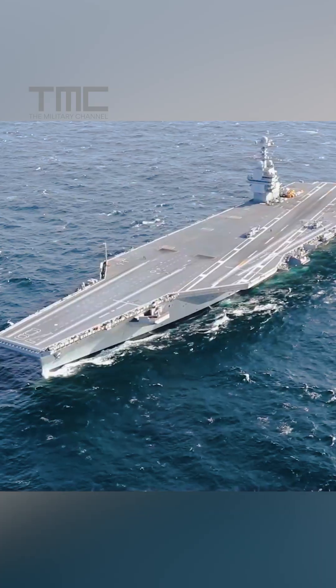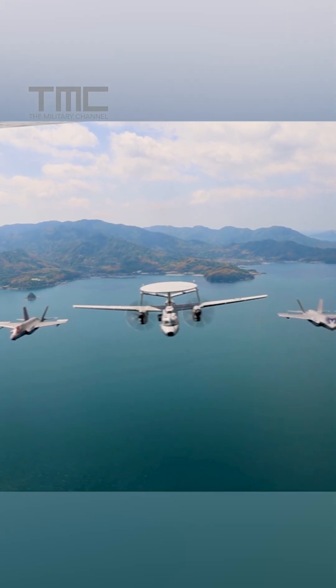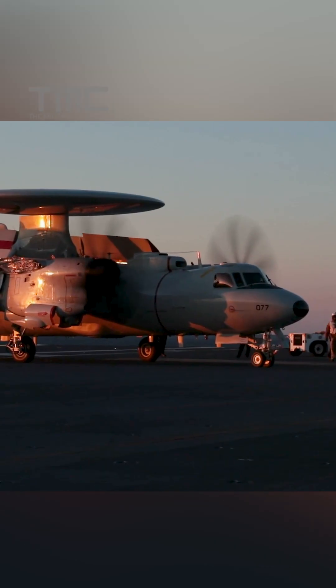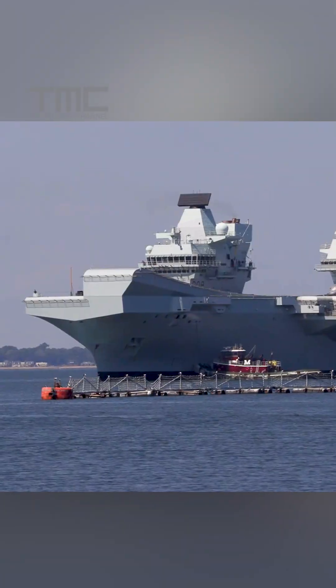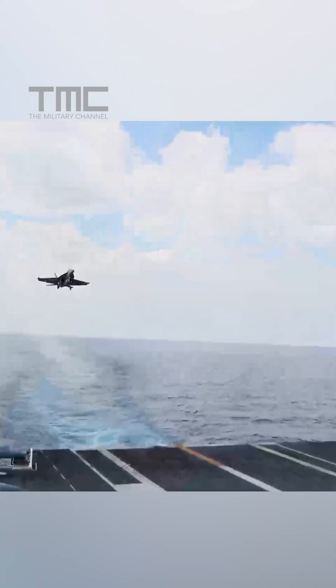So which design is better? In the end, the Gerald R. Ford takes the crown. Its sheer size, nuclear endurance, and unmatched air wing capacity make it the ultimate symbol of sea power and global reach. The Queen Elizabeth is innovative, efficient, and perfectly suited for regional missions. But the Ford is in a class of its own, built to project American power anywhere on Earth, anytime.